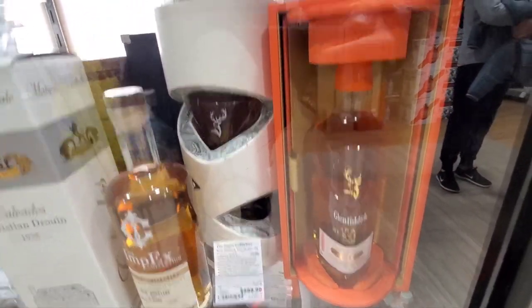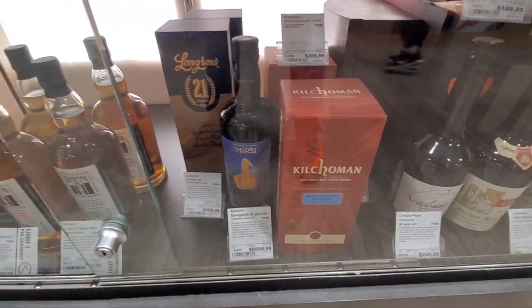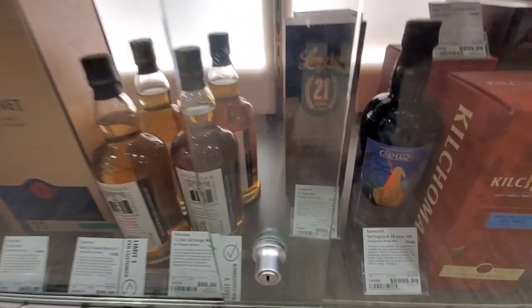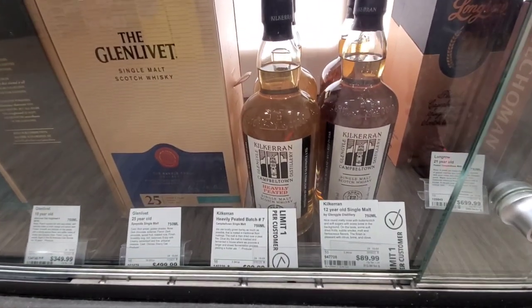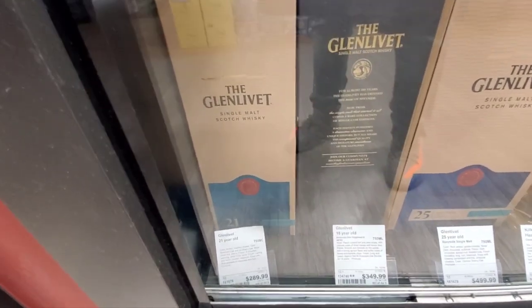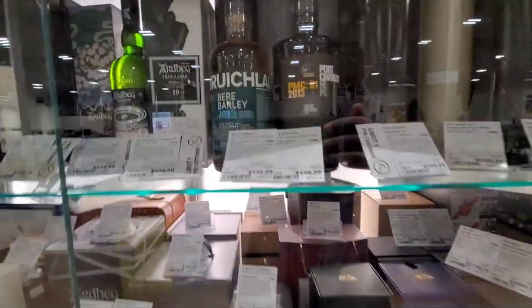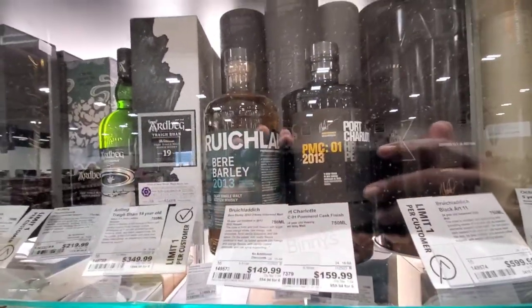Board of MacPhail's. That's $249. Got one Kilchoman down there. A lot of good Scotch. Here's a Long Row 21 for a big price point of $700. I got actually one of those before. Glen Livet 25, yeah. The old 18 looks like the old 18 was $350 — overpriced. I used to get that for about $120.